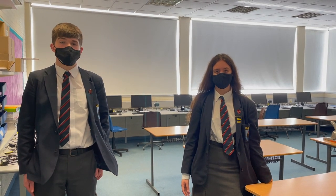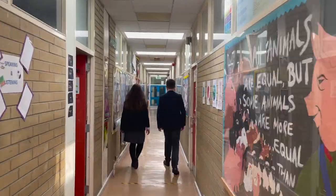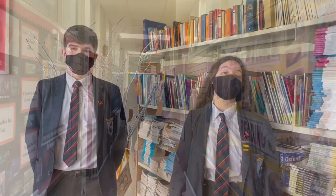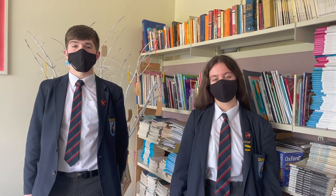And in business studies, it's great to have an in-depth look at those brands that you may use and see how they're able to function the way they do. We are now in the English department where you do GCSE English and you can do English literature. I've really enjoyed English as you take an in-depth look at personal and creative writing.